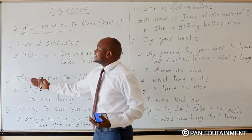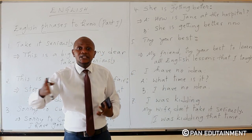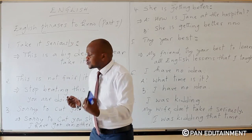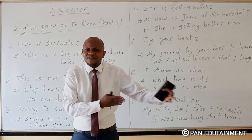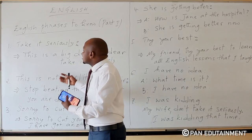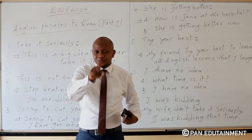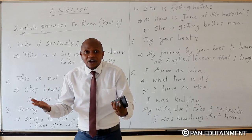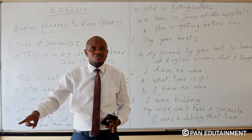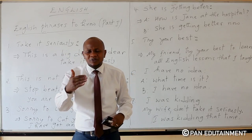Then we have the second phrase which is: this is not fair. For example, you meet someone who is beating another person. You tell him: my friend, you are beating this innocent person, but it is not fair. When you say 'this is not fair,' it means what you are doing is not good — try to stop that. Even if you are the father of this child, beating is not the best solution. What you are doing is not fair.